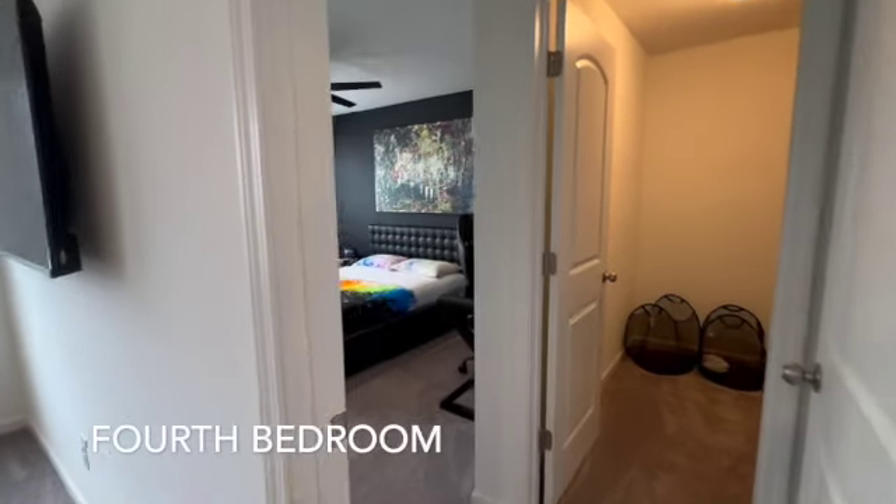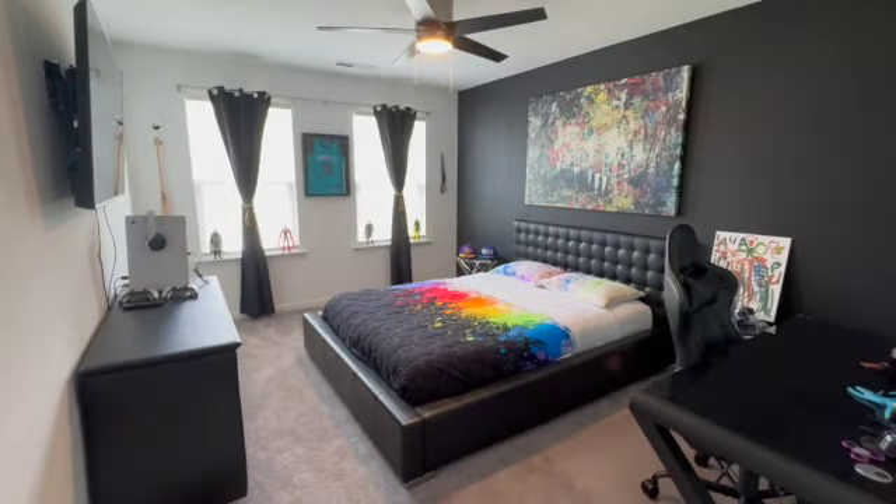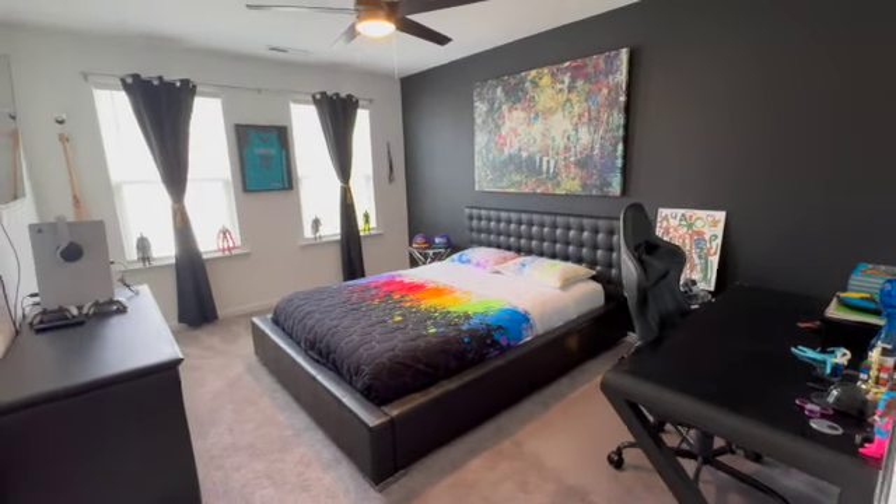Here is bedroom four with a walk-in closet — great space, just plenty of room for a really nice setup.